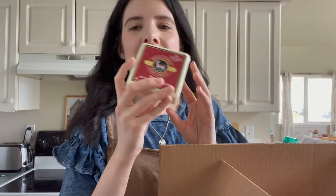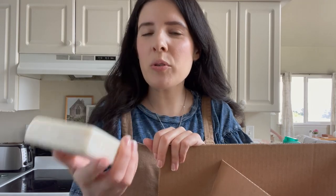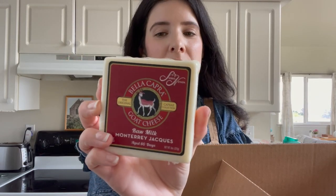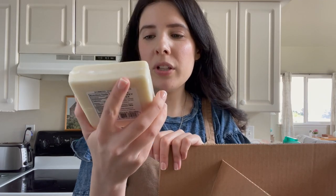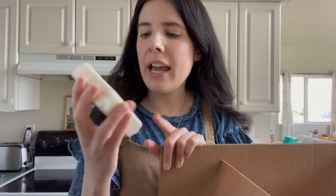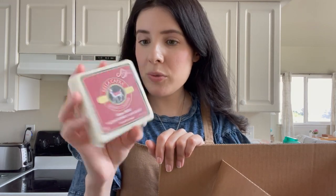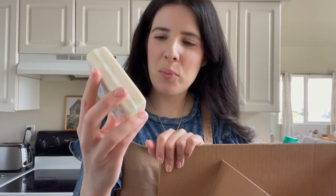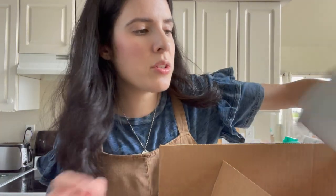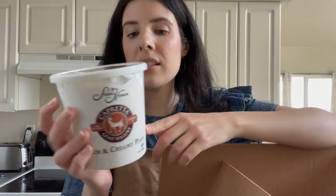Next thing is if you want to get into trying goat cheese, which is a great alternative if you can't have dairy — this brand called Bella Capra makes really good cheese. I tried this first from our local health food store and I got it on Azure, which is nice because I don't have to go to the store. This is a hard cheese — a lot of times goat cheese is the soft kind, but a hard cheese is a nice alternative. And then I also got two of these goat yogurts.